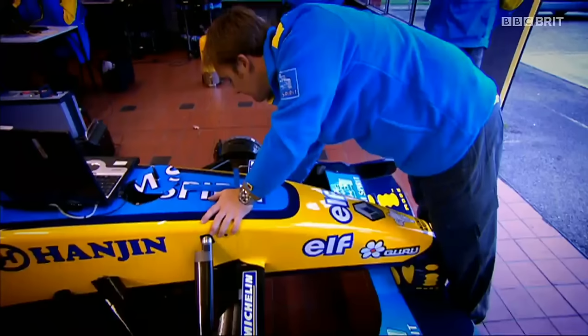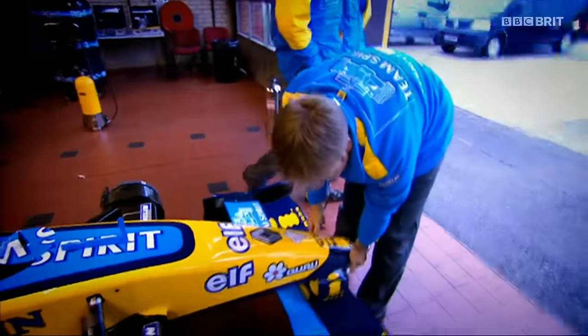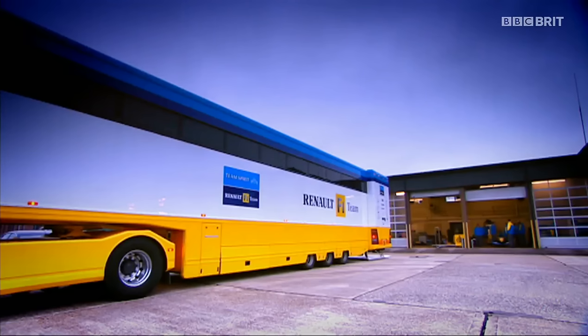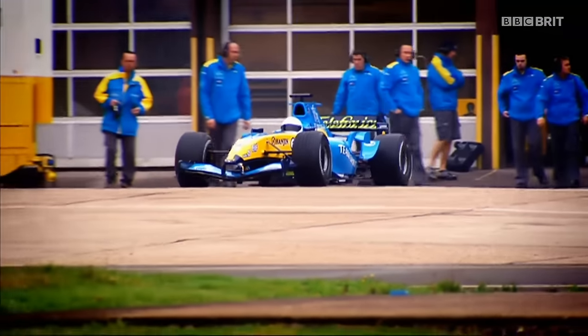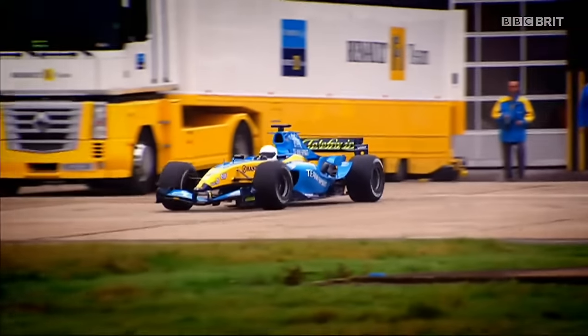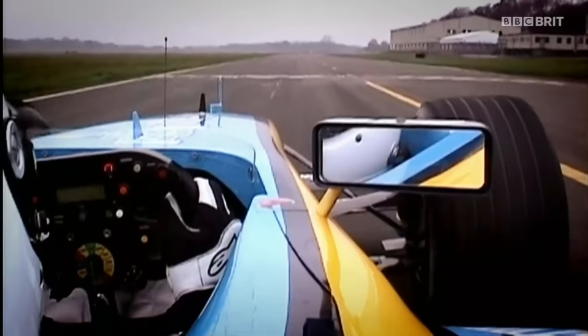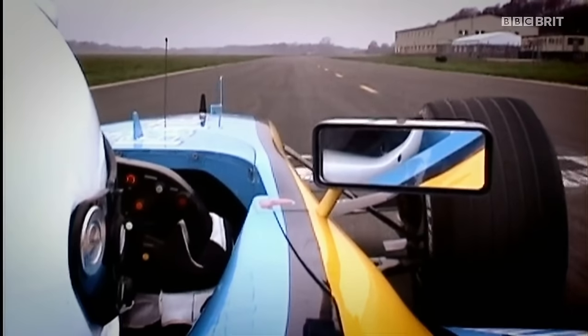And then you need someone with nerves of steel to drive it. Sadly, Alonso was busy, but that's okay, because we have just the man for the job. This is Stig's birthday and Christmas present all rolled into one. So let's see what he can do.